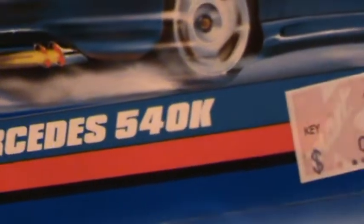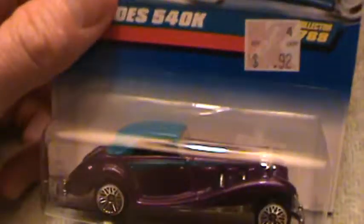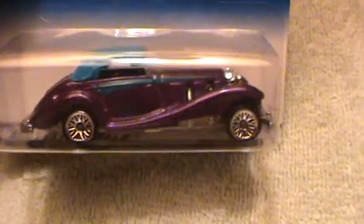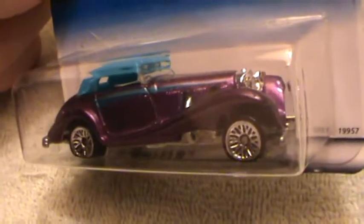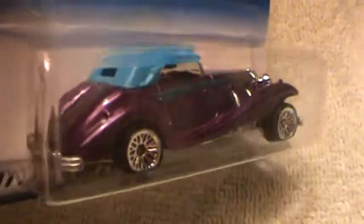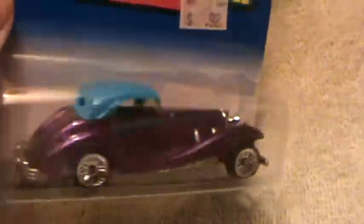I've got a Mercedes 540K that looks just like this one, but the color is just a little bit more bluish, and this one is more of a purple — but they're basically the same.